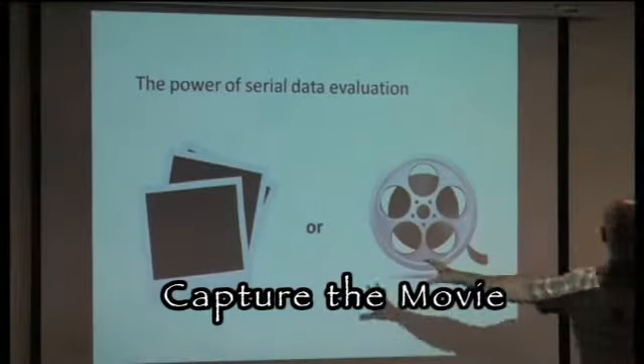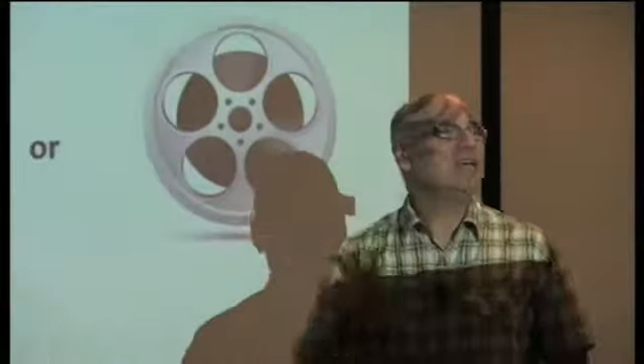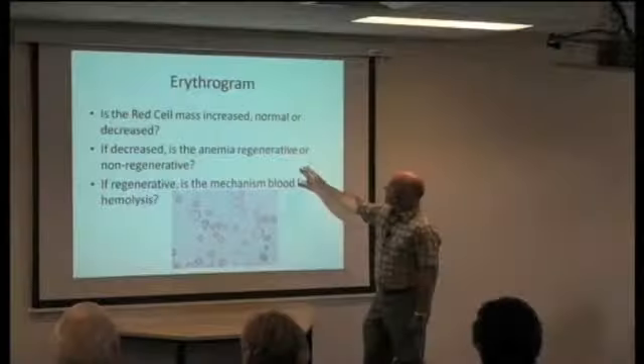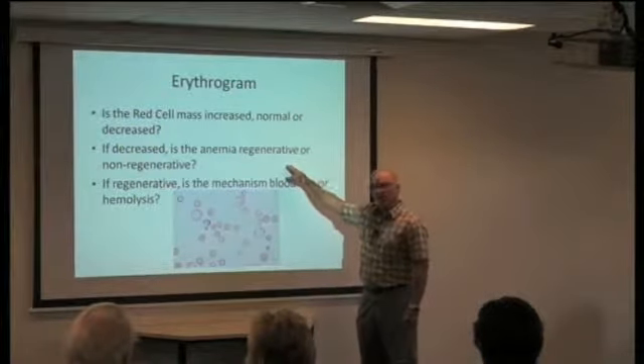I want a movie — that's what I want, not just a snapshot. The best example of that would be hematology. Hematology changes hourly. In your anemic patients, is the anemia regenerative or non-regenerative?